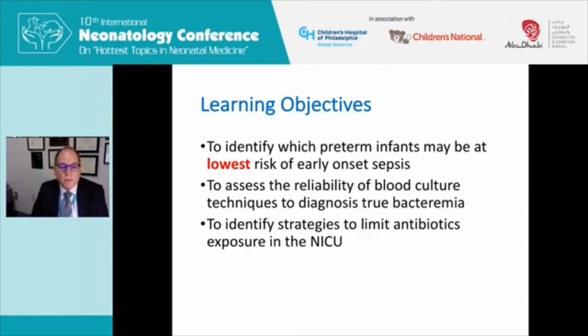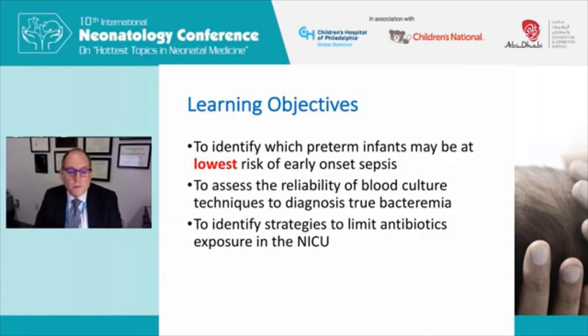The learning objectives for today are really the opposite of what Dr. Polin spoke about: to identify which preterm infants may be at the lowest risk of early onset sepsis. Then I'll talk about the reliability of blood culture techniques to diagnose true bacteremia, because in most NICUs we treat a lot of what we call clinical sepsis. And then we'll identify some strategies to limit antibiotic exposure in the NICU.